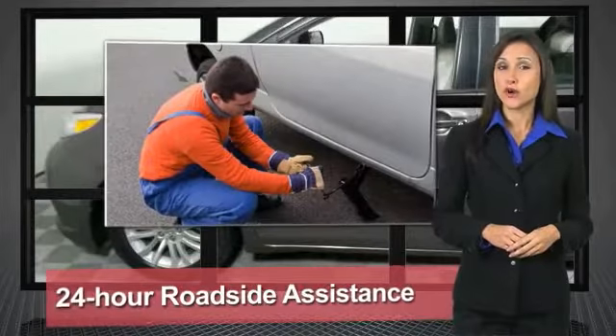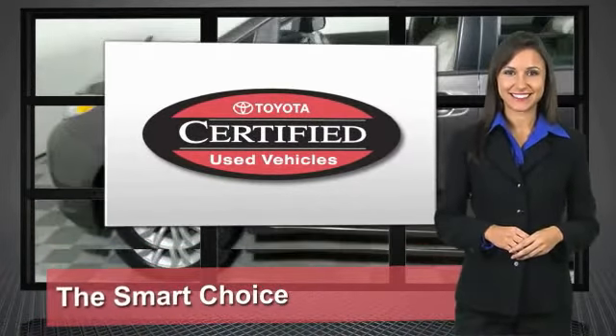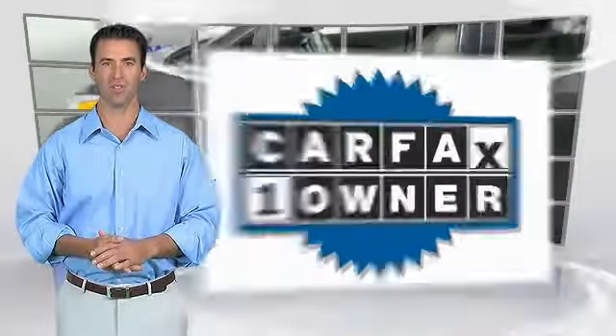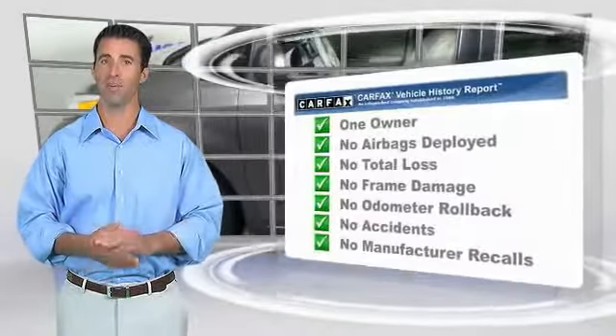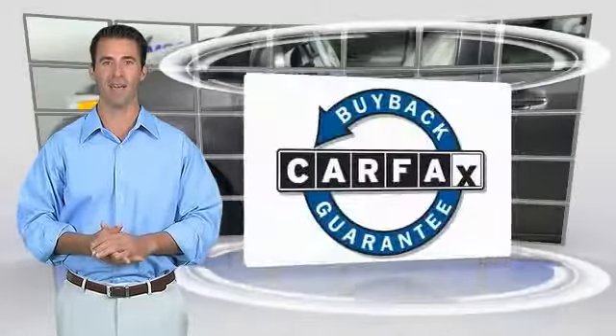That's why we created the Toyota Certified Used Vehicle Program — it's the smart choice. This is a one-owner vehicle with the Carfax Vehicle History Report. Be sure to find a complimentary copy of this report online or contact the dealership. This vehicle qualifies for the Carfax Buy Back Guarantee.